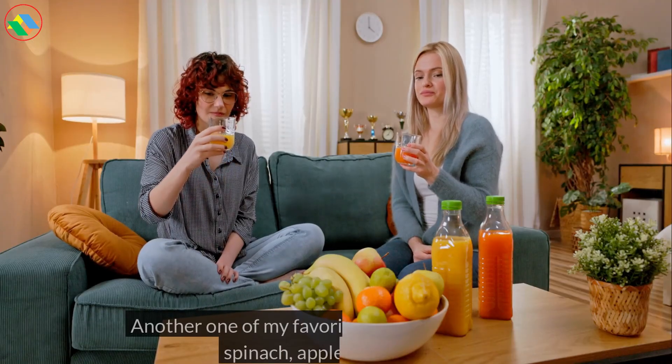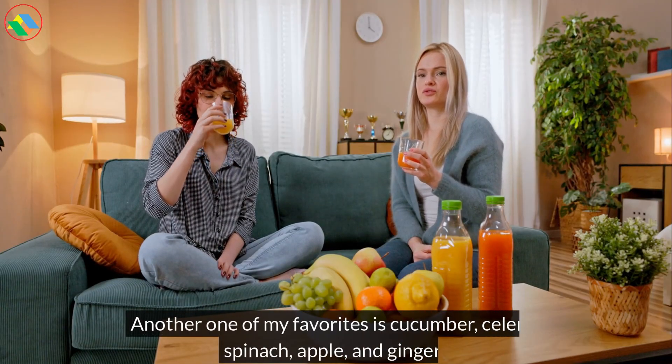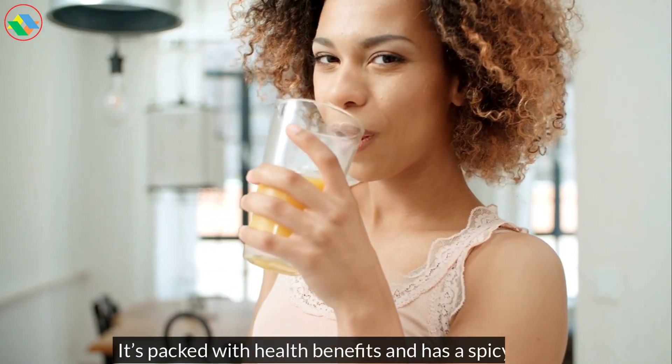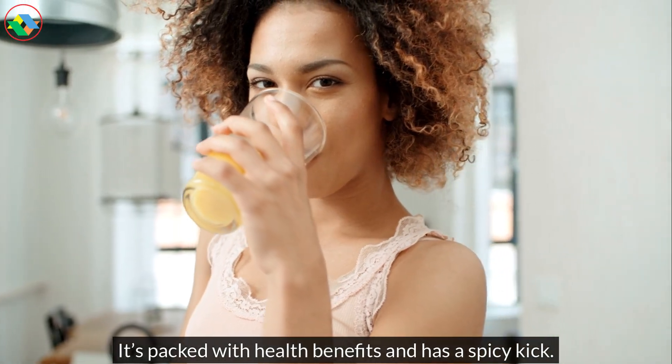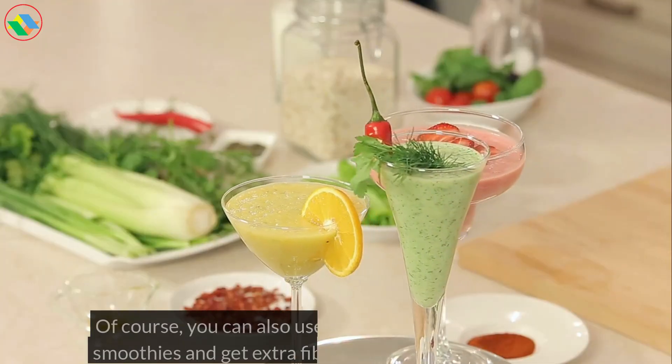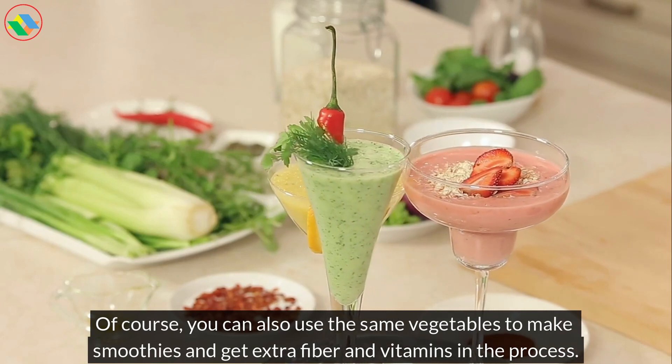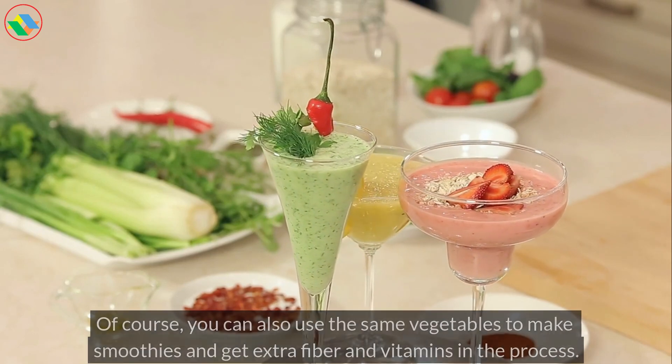Another one of my favorites is cucumber, celery, spinach, apple, and ginger. It's packed with health benefits and has a spicy kick. Of course, you can also use the same vegetables to make smoothies and get extra fiber and vitamins in the process.